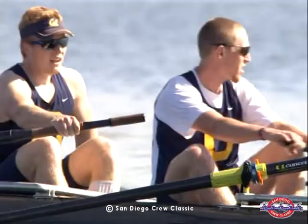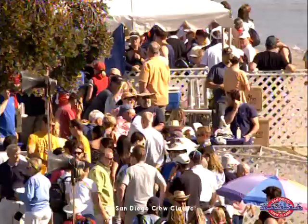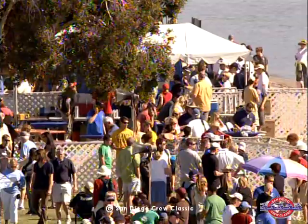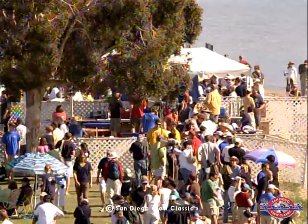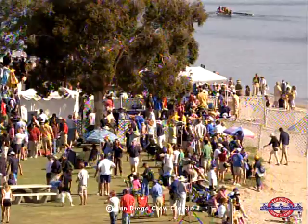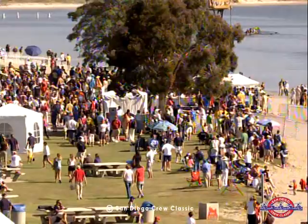We are waiting for the start of Event 73, the Women's Collegiate Novice Grand Final. In addition to mentioning our vendor area with tremendous displays, we also have a beer garden here at the San Diego Crew Classic featuring ten locally brewed beers — a great opportunity to compare and contrast. The beer garden is just to the south of the tall yellow announcer stand, across the grass area from the Jumbotron.